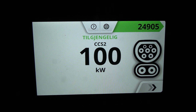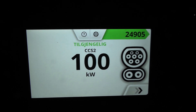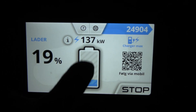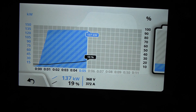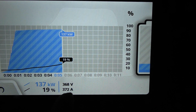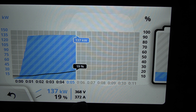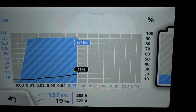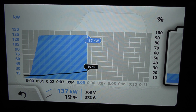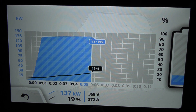Before I plugged in, the screen showed 160 kilowatts available. Now the screen shows 100 kilowatts — it's the whole dynamic loading thing. But we are getting 137 kilowatts, and if you click here you see the details: the charger is delivering 372 amps. When I was at the Chem Power at Shell yesterday, I was limited to 300 amps only — that was Recharge. And I talked to Chem Power about this.